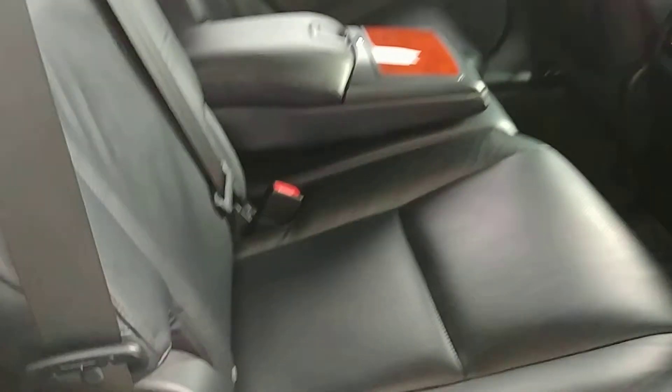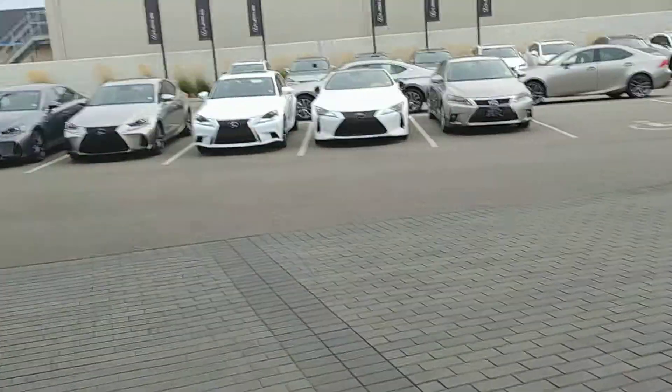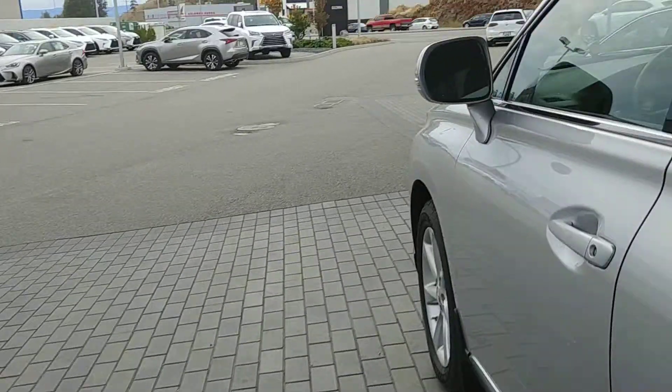I'll open the back door here for you. Leather seats in beautiful condition. There are your all-weather mats on the ground. The middle console is folded down here and folds right back up. I'll hop into the driver's seat just so you can get a better idea of what the interior is like.